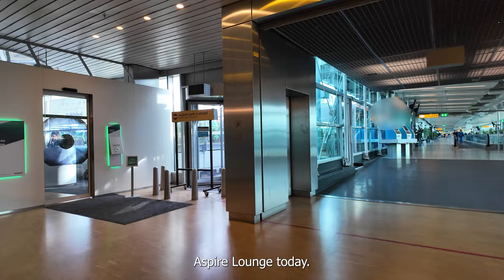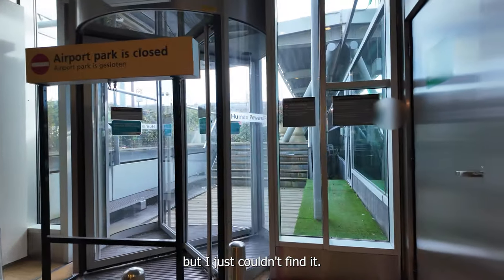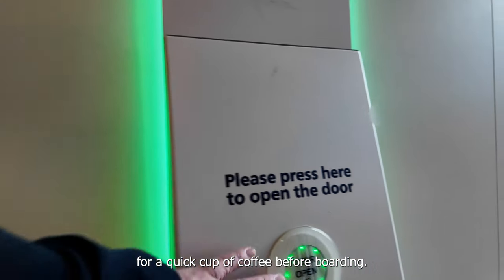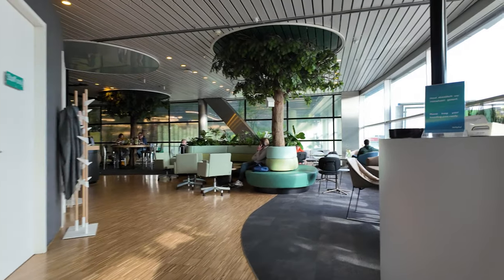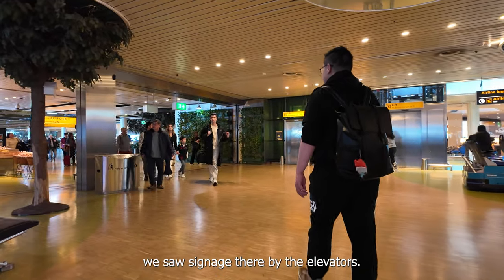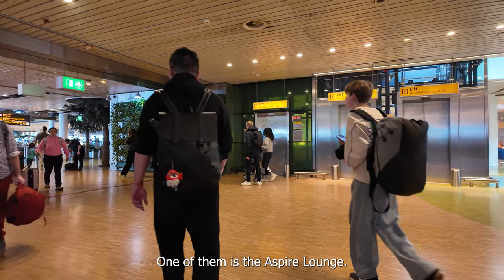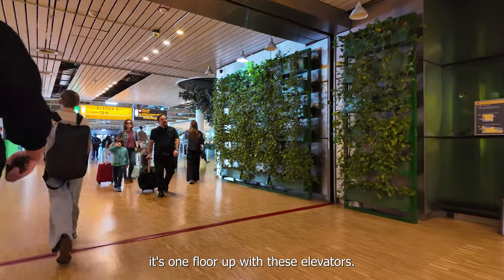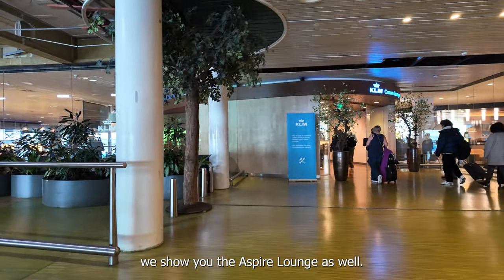I wanted to show you the Aspire lounge today but I just couldn't find it, so I jumped into the Privium lounge for a quick cup of coffee before boarding. Exiting the Privium lounge, I saw signage by the elevators for gates 25 and 26 — one of them is the Aspire lounge. So now we know where it is: one floor up with these elevators. In a future video we will show you the Aspire lounge as well.